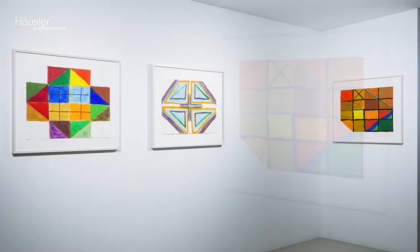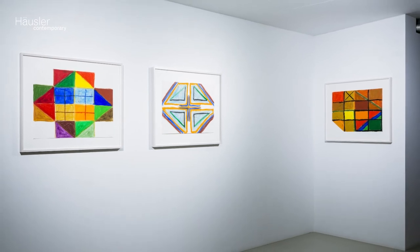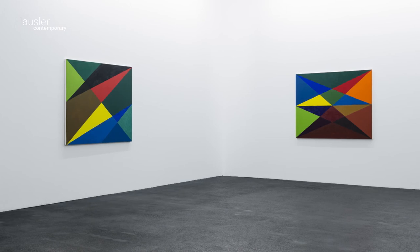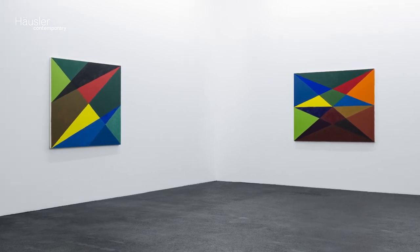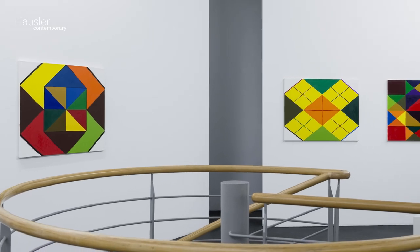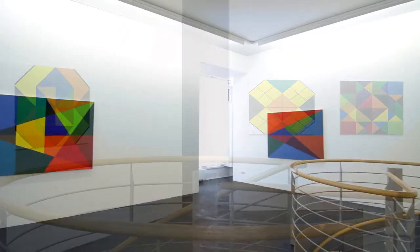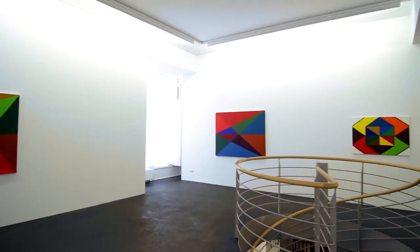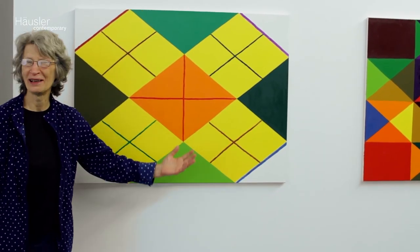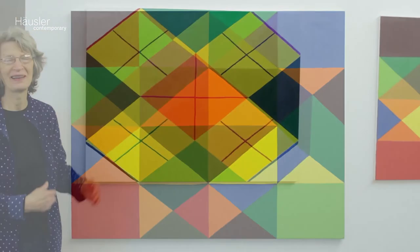And then when I finished the drawings, I was ready to see if I could move them into paintings. I decided to work with those white areas that I had left empty, but for some reason this one was completely covered and didn't have the white areas.